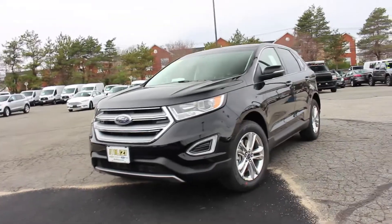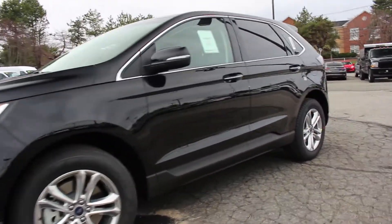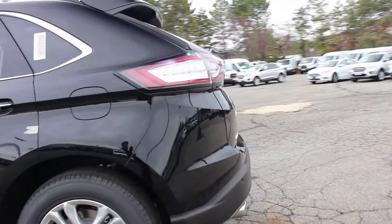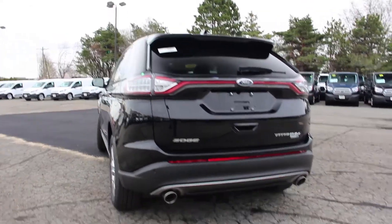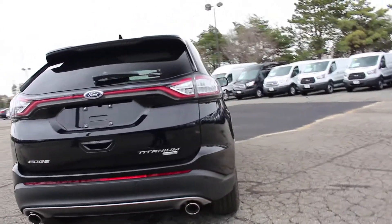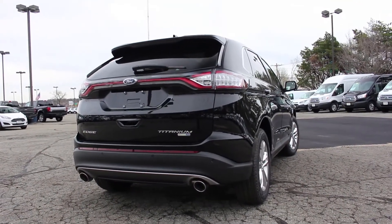The 2018 Ford Edge is no stranger to high praise, as it recently won the 2018 Best Two-Row SUV for the Money award for having the best combination of quality and value in its class by U.S. News & World Report. The Edge also boasts a 5-star crash safety rating, which may be attributing to a recent surge in popularity. With the unveiling of the Edge ST earlier this year, this crossover is just about ready to appeal to a wide range of consumers.